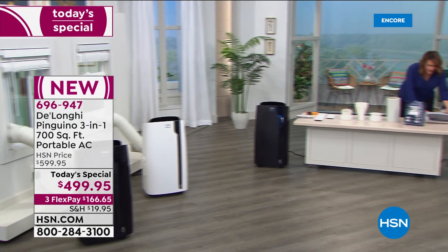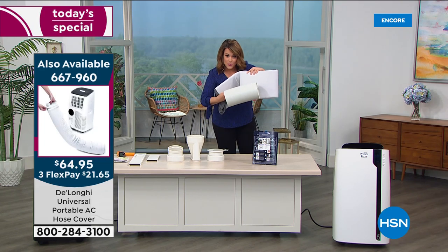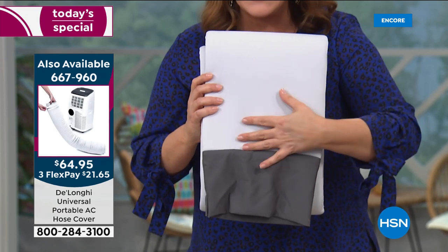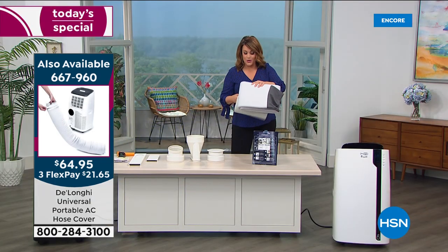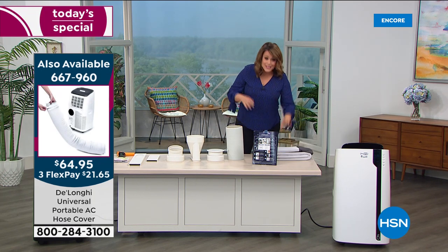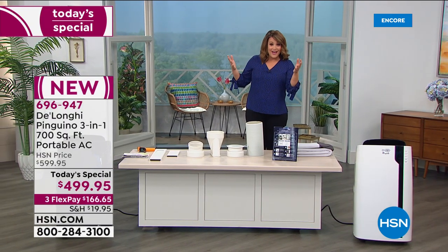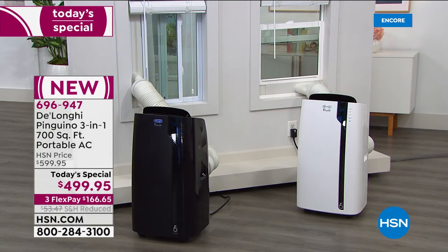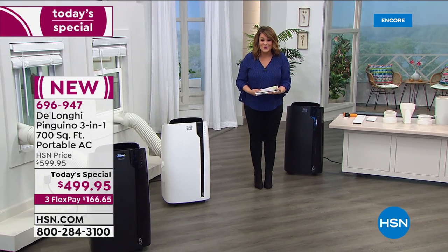Also available is a hose cover — you loop the hose through it and it insulates the hose so even less heat radiates out as hot air is pushed out the window, and it hides the hose so it looks better. We only have 400 of these for the entire day, so it's limited. We only brought in about 6,000 units for the day. Over 114,000 have sold right here at HSN. This is our finest value of the day.